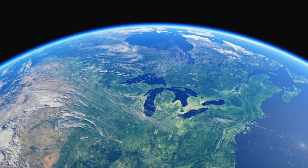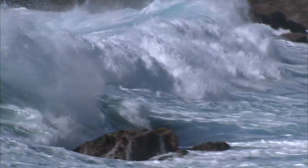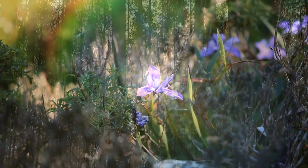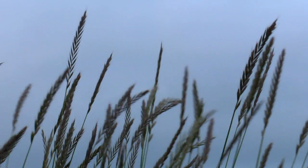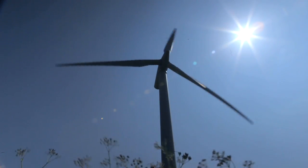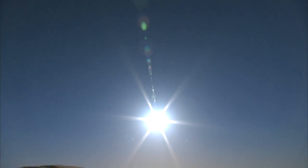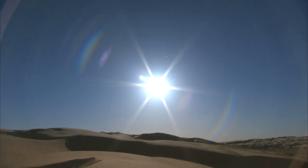Planet Earth is awash in renewable energy. The oceans store heat and offer wave and tidal power. Plants harvest sunlight and store its energy. The sun warms the atmosphere and sets air in motion, and we're getting better at tapping wind power. But the biggest and most promising energy source is the nearby star that lights our days and warms our world.